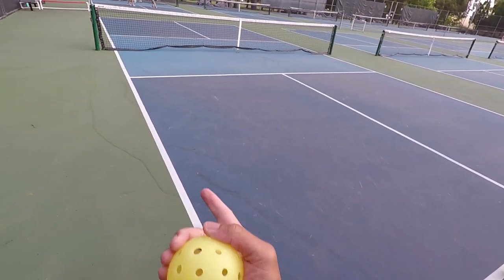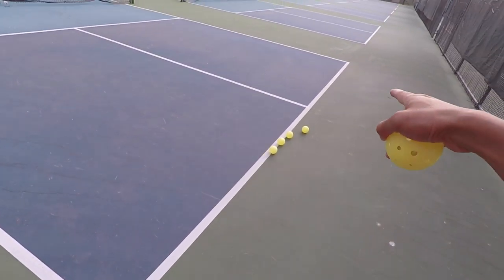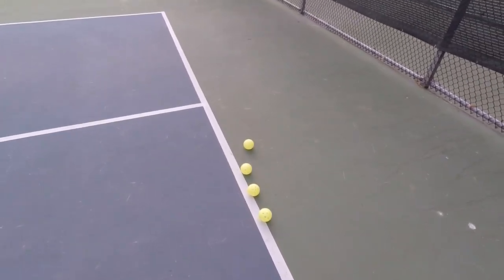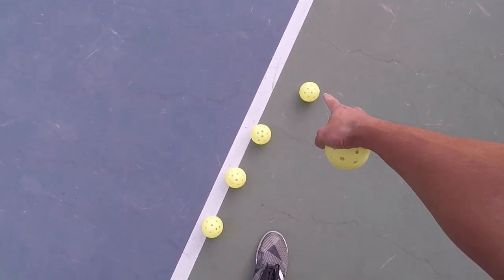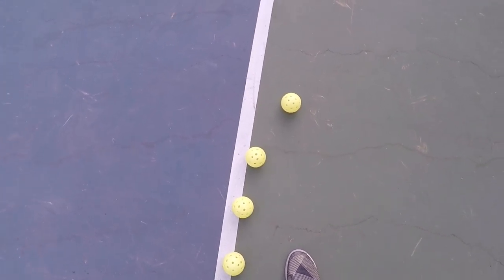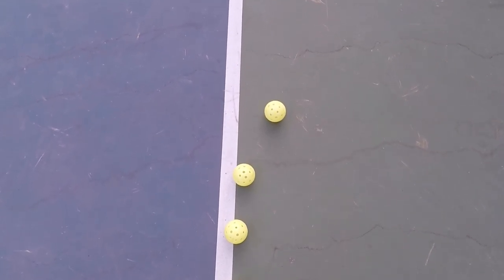We are specifically going to be talking about the sideline and the baseline here. I have four balls set up here. This first ball is pretty obvious that it is out — it's on the green and you can't really debate that.